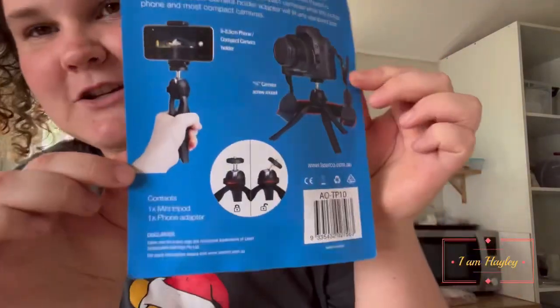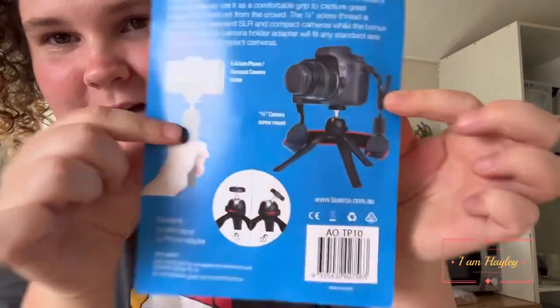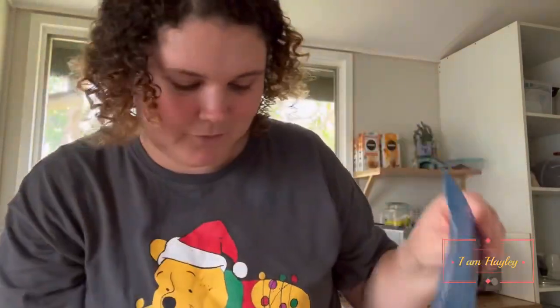I bought a phone holder for myself so I don't have to hold the camera. I'm going to set this up and then continue with the shopping haul. That's the back of the packaging I just bought — that's how I'm using it at the moment. Pretty cool, I bought it for ten bucks. Anyway, let's start this grocery haul.